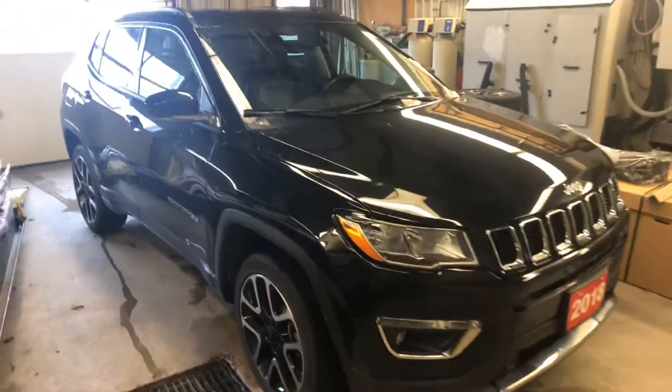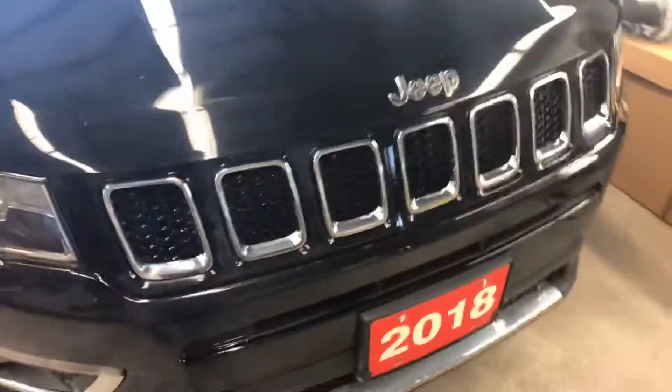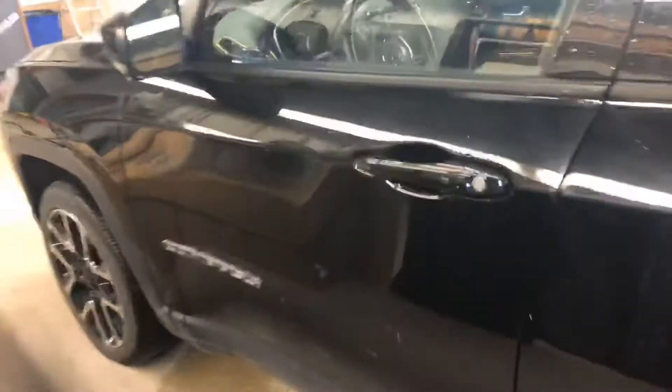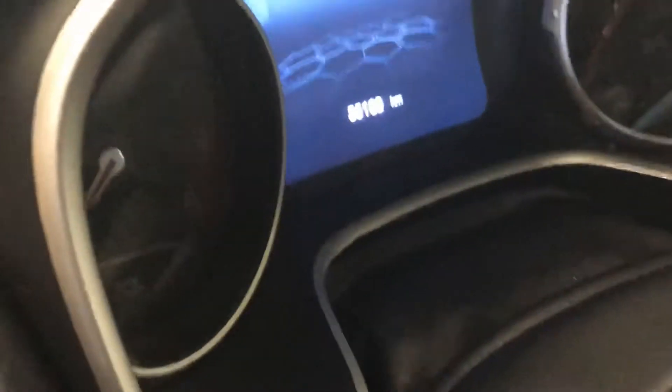Hey, good morning Samantha! As promised, here's a quick walk-around video of the 2018 Jeep Compass. I brought it inside to thaw it a little bit — as you can see, we still have some snow. You do have remote keyless proximity entry, so as long as you have the key fob on you, press that button there to lock the car, and just put your hand behind the handle to unlock it. Currently 55,100 kilometers on the odometer.